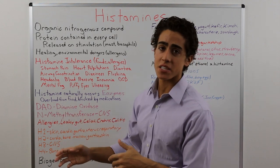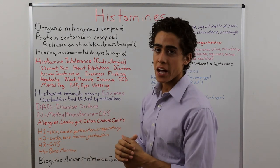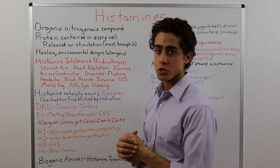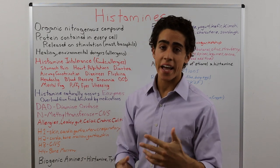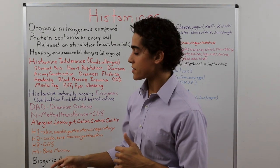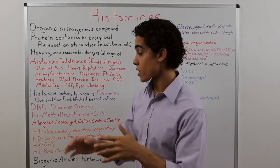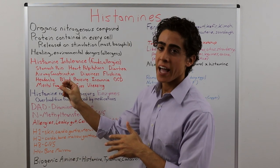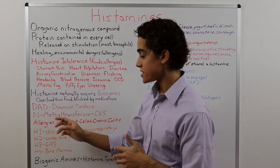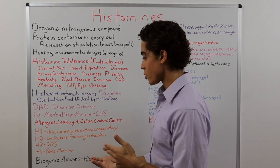The two enzymes that clear histamine from the body are DAO — diamine oxidase — which is commonly discussed, and N-methyltransferase, a CNS histamine-metabolizing enzyme. The primary receptors that histamine binds to are H1 through H4. H1 receptors are found in the skin, cardiovascular system, gastrointestinal tract, uterus, and respiratory system.